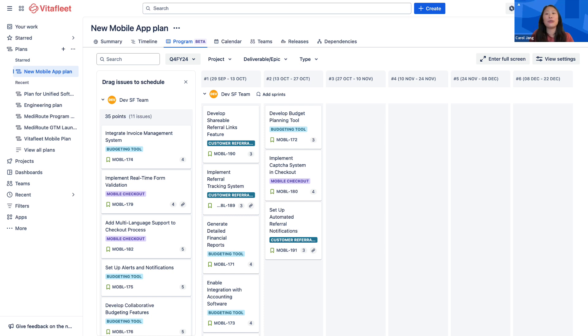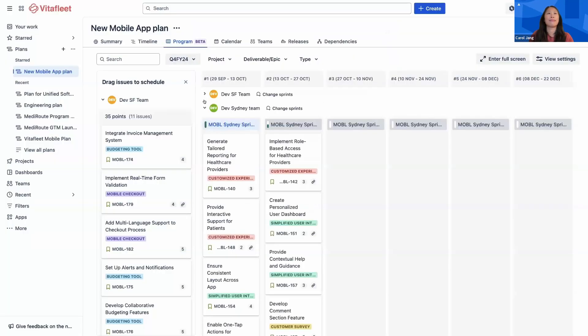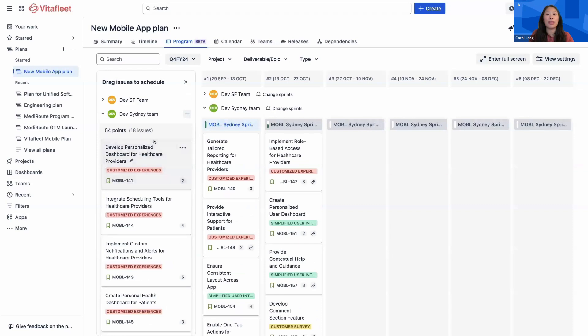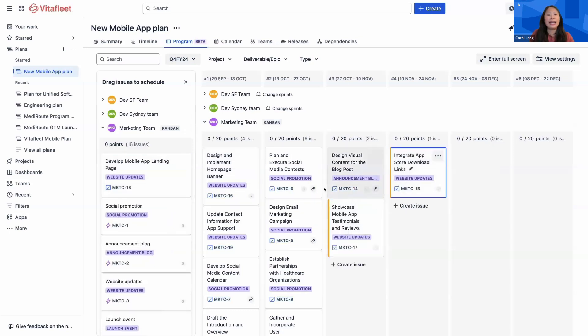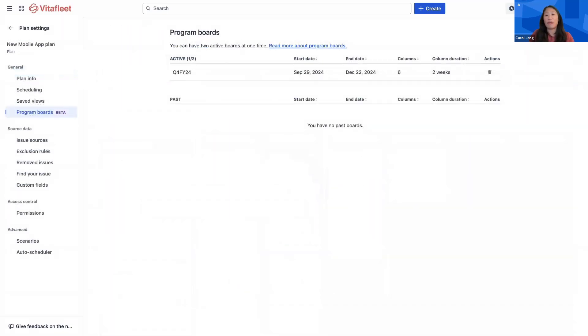Once your board has been created, you'll find it super easy to start planning work. If you're planning in sprints, you'll want to quickly link them up to your board first. From here, simply drag and drop work items on the left into the desired column, and they will be automatically scheduled within that time frame once you save changes. You can create new issues and add dependencies directly on the program board. Very soon, you'll also be able to visualize the dependency lines similar to how they appear in the timeline view. You can have up to two active program boards at a time and manage current and past programs in your plan settings.